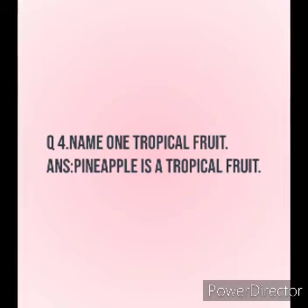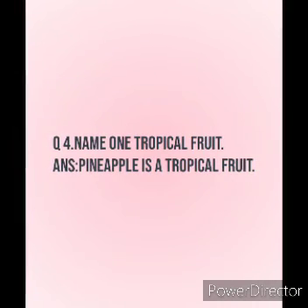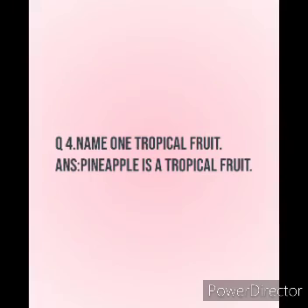Next question: Name one tropical fruit. Pineapple is a tropical fruit.